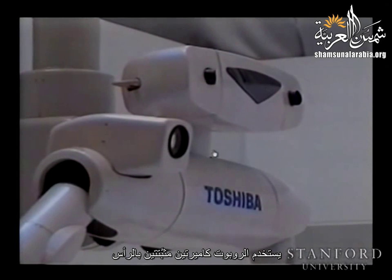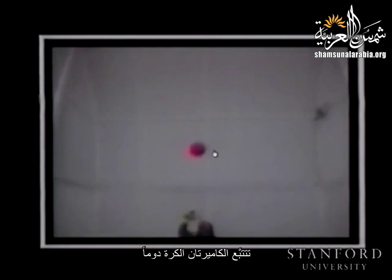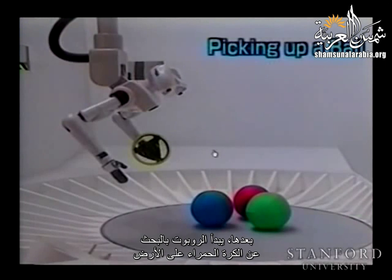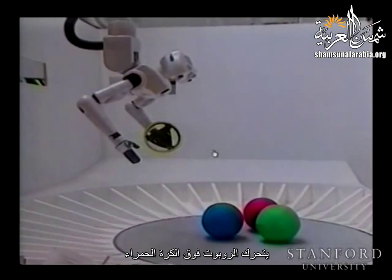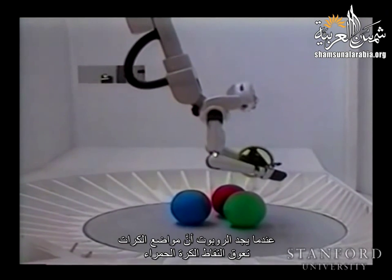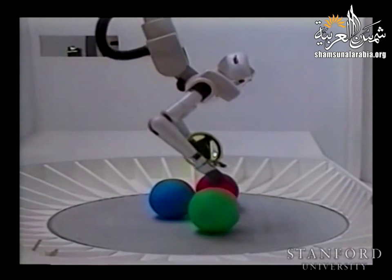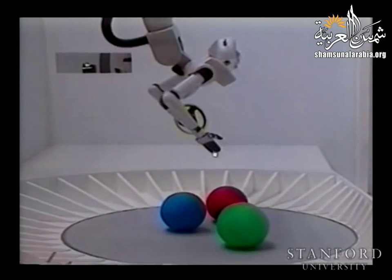The robot uses two head-mounted CCD cameras to measure the target ball position every 1/60th of a second. The cameras always track the ball. The operator commands the robot to pick up the red ball, then the robot starts to search for it on the floor. After finding the ball, it moves above it, then checks the arrangement of all balls to make a plan. When the arrangement is too difficult to pick up the red ball, it pushes the green ball aside and checks the arrangement again.